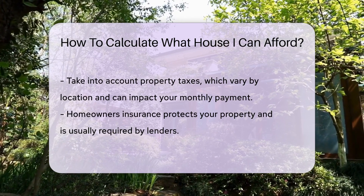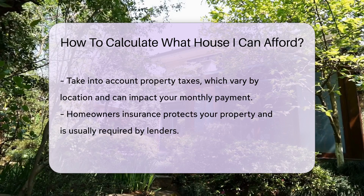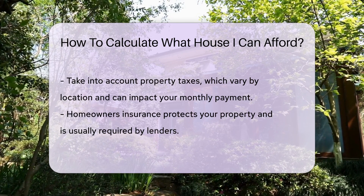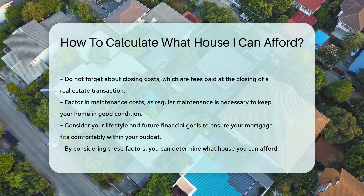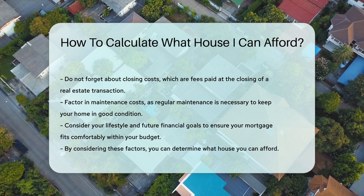Do not forget about closing costs — these are fees paid at the closing of a real estate transaction. Maintenance costs should also be factored in, as regular maintenance is necessary to keep your home in good condition. Lastly, consider your lifestyle and future financial goals, and ensure that your mortgage fits comfortably within your budget.